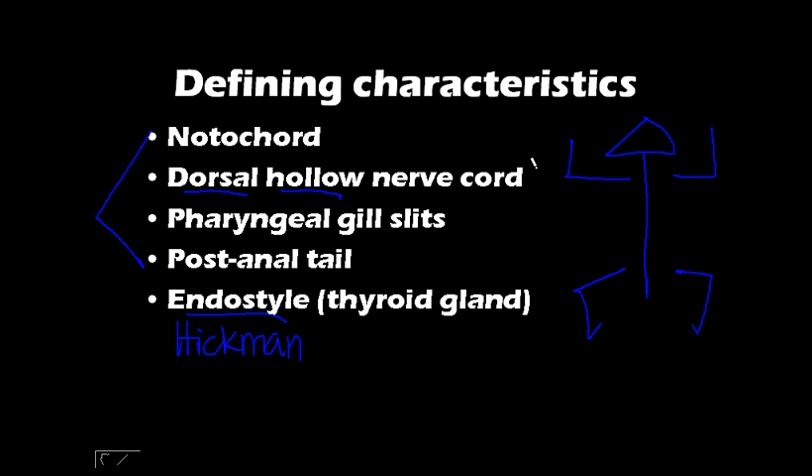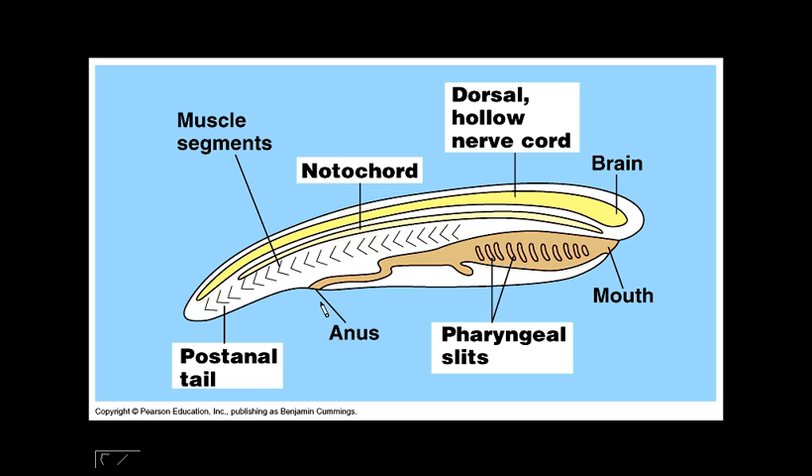Another feature is pharyngeal gill slits — that means the pharynx has slits. They also have a post-anal tail, which means a tail that comes after the anus, hence post-anal. And then there is the endostyle, which is a structure that secretes mucus to help trap food. In some organisms, this is also considered as the thyroid gland.